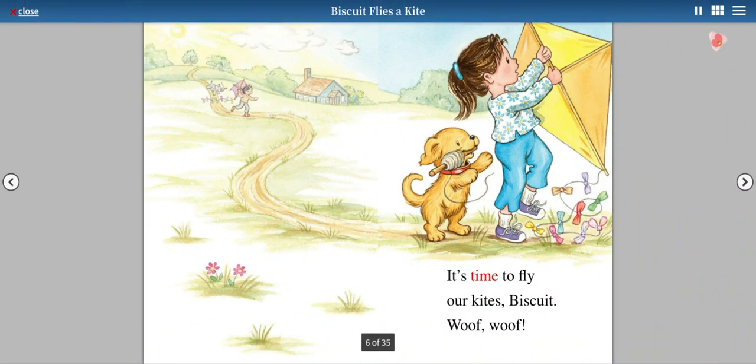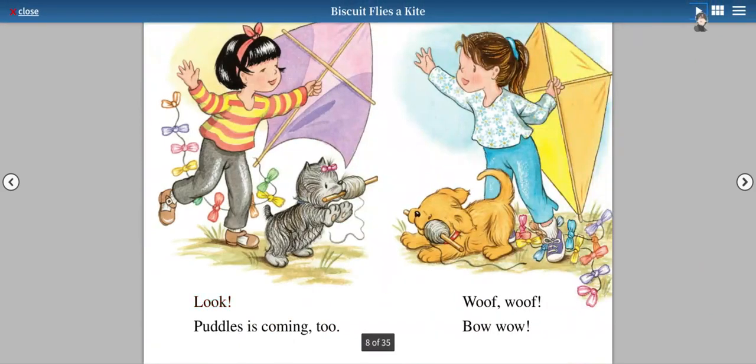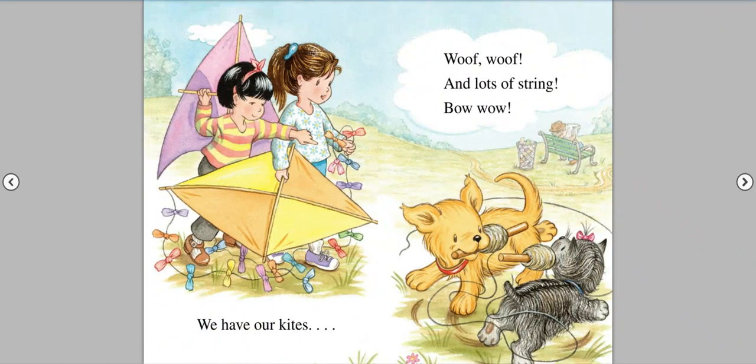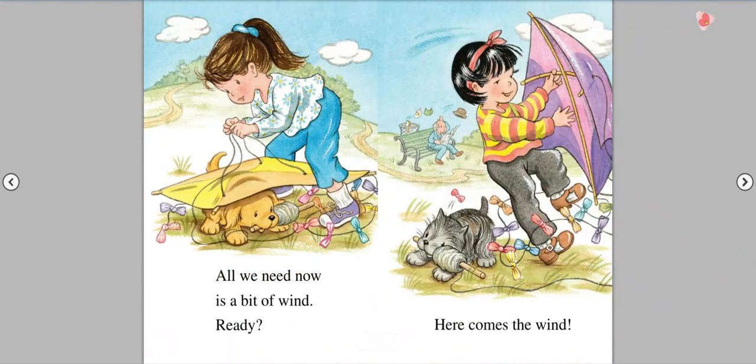It's time to fly our kites, Biscuit. Woof! Woof! Look! Puddles is coming, too. Woof! Woof! Bow wow! We have our kites. Woof! Woof! And lots of string. Bow wow! All we need now is a bit of wind.